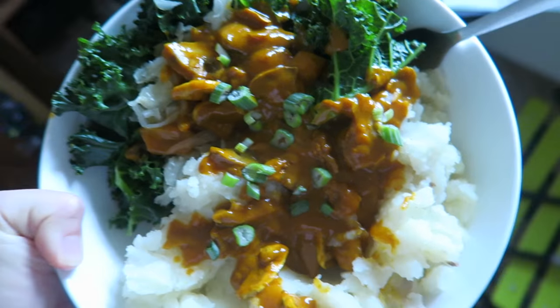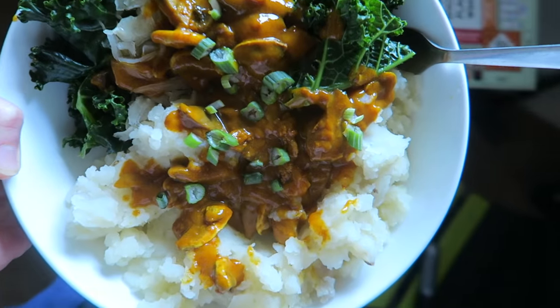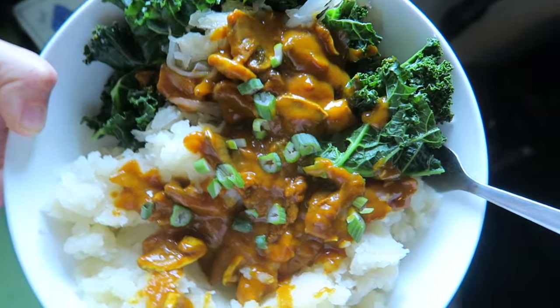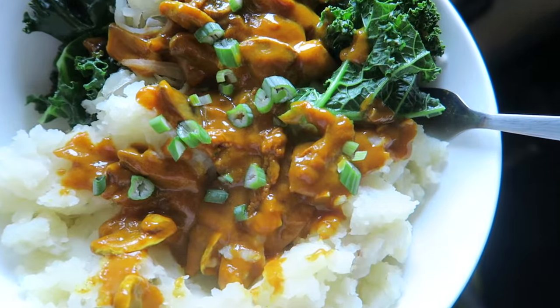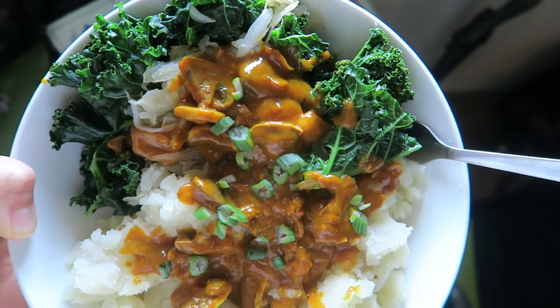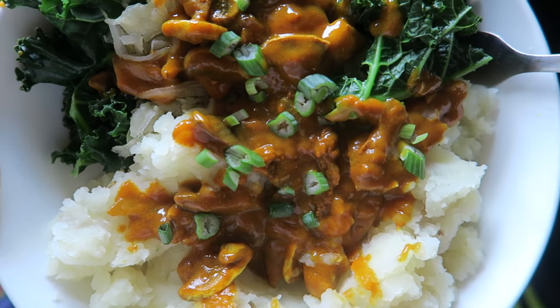Here is dinner — we've got our mashed potatoes, our turmeric spicy gravy, a whole bunch of sautéed kale, and I even put some sauerkraut on there just so we can be getting them probiotic gains.